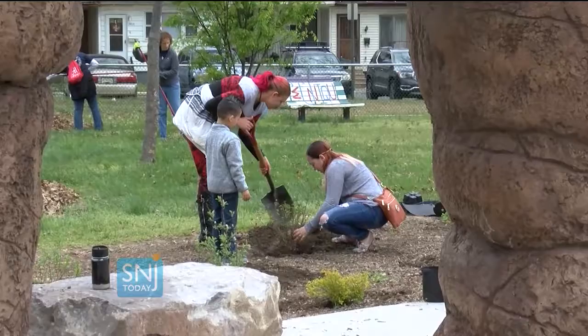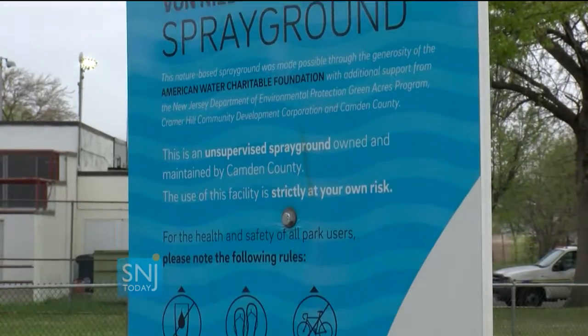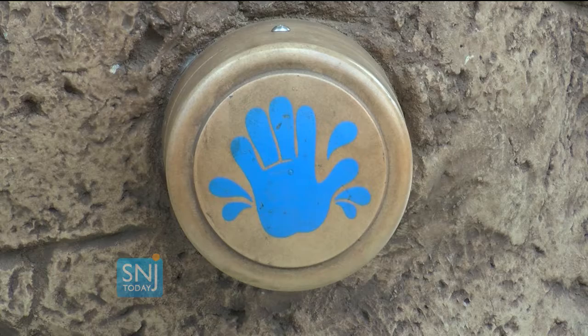In the meantime, they are excited to officially open the very first spray ground in the community. An area that was once prone to flooding will now be seeing water flowing in a whole new direction. The charitable foundation donated $125,000 to the city of Camden to partner with Cooper's Ferry to build this water spray park.